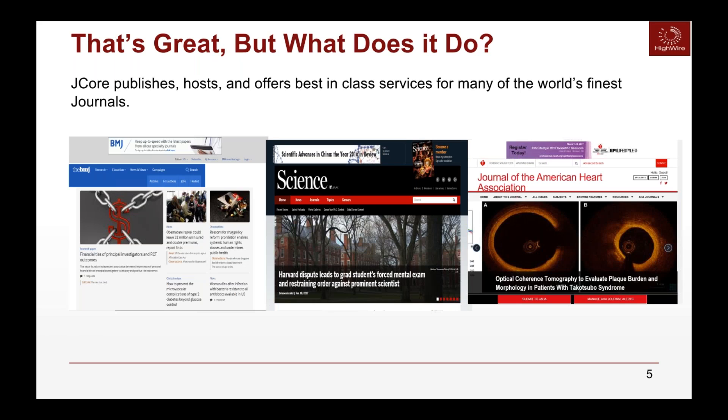So what does J-Core do? It offers best-in-class services for the finest publishers in the world. It's the technology backbone for their publishing program and can be very flexible. The three examples here — the BMJ, Science, and Journal of the American Heart — all look very different. It's extremely flexible and offers best-in-class technology for your publishing program.